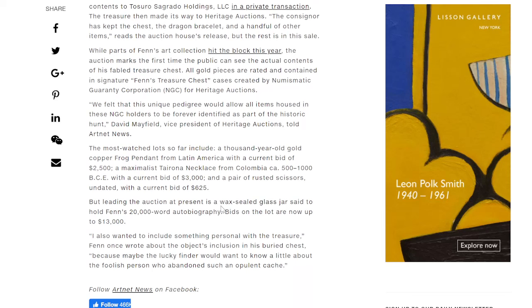We felt that this unique pedigree would allow all the items in NGC holders to be forever identified as part of the historic hunt, according to David Mayfield, vice president of Heritage Auctions. The most-watched lots so far include a thousand-year-old gold copper frog pendant from Latin America with a current bid of $2,500 — likely sold for more since this is two years old. Leading the auction at present is a wax-sealed glass jar. There's also a pair of rusted scissors and a Tairona necklace from Colombia from 500 to 1000 BC. Fenn once wrote that he wanted to include something personal with the treasure, so the lucky finder would know a little about the foolish person who abandoned such an opulent cache.